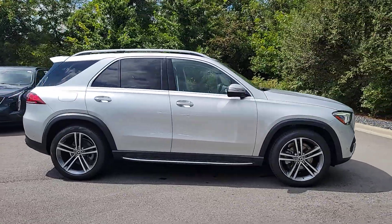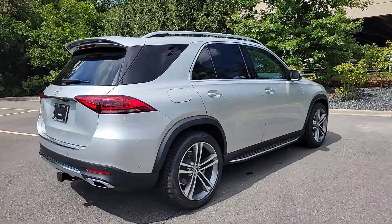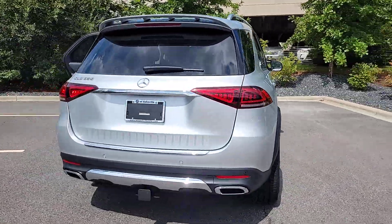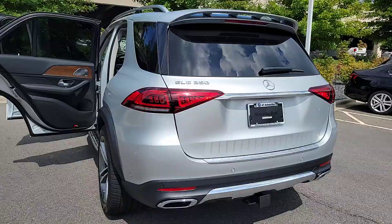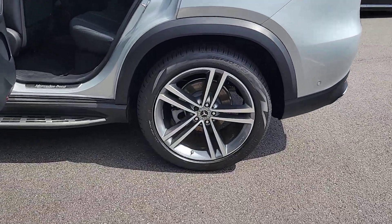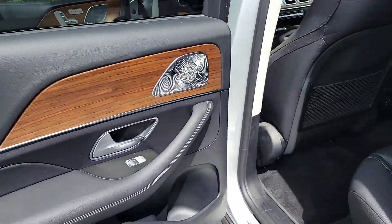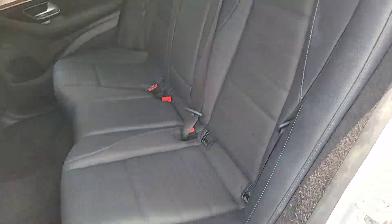You will love the features of this 2021 Mercedes-Benz GLE. With less than 25,000 miles on the odometer, this vehicle stands out from the rest. This meticulously crafted GLE SUV delivers confidence through safety, pleasure through luxury, and pure delight through powerful performance.